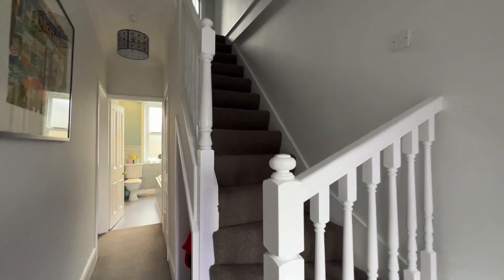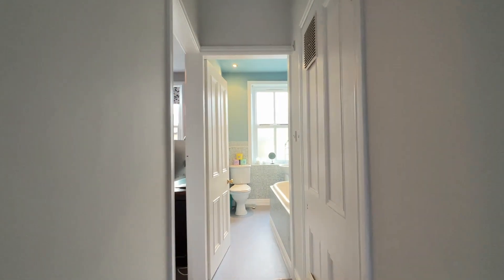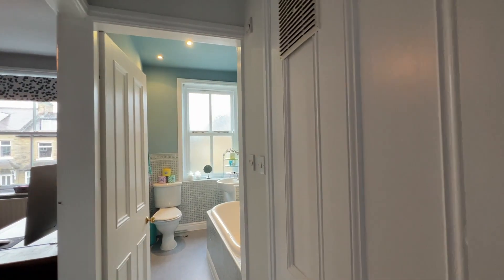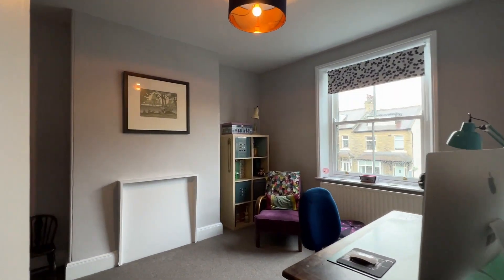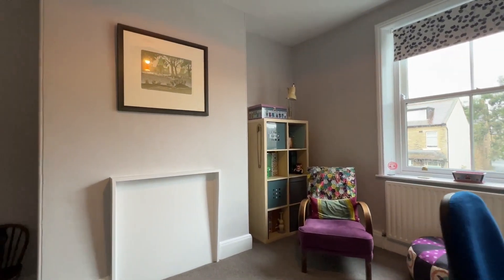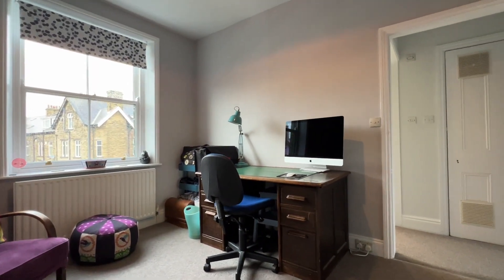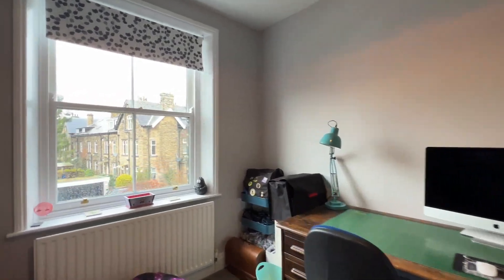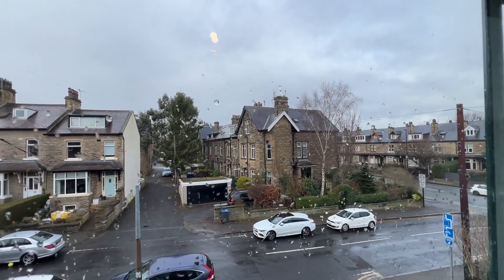Back onto the landing and the staircase up to the second floor. We have a cupboard that houses the gas central heating boiler. There's a further bedroom at the front — again a nicely proportioned double bedroom with an aspect onto Bromley Road.